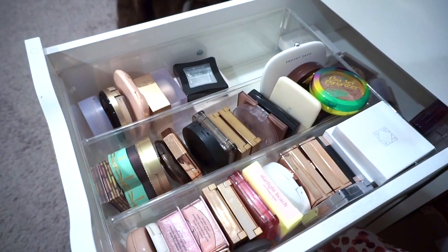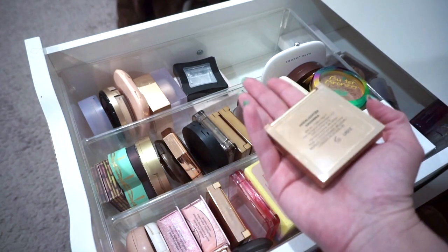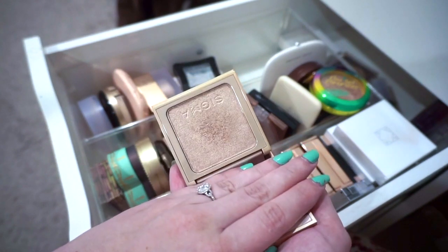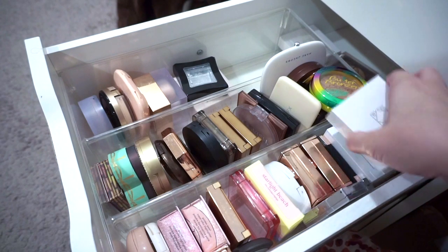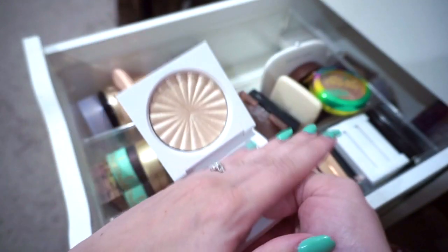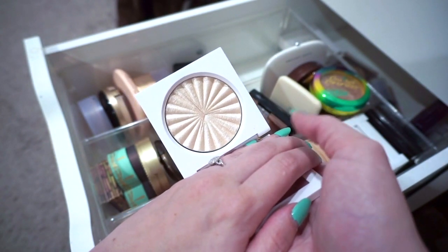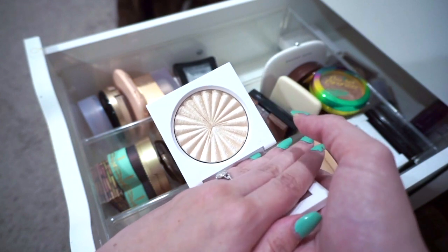For highlighter I want to pick two as well. First, the Sigma highlighter in shade Savannah — it's too dark for me other times of year. And then an Ofra highlighter — a limited edition collab from a couple of years ago made with Madison Miller. The shade is called Mood Dance, so it's a little lighter and icier in comparison.